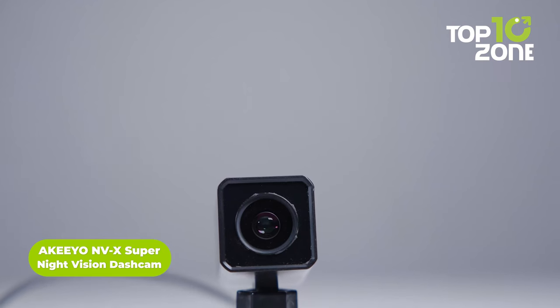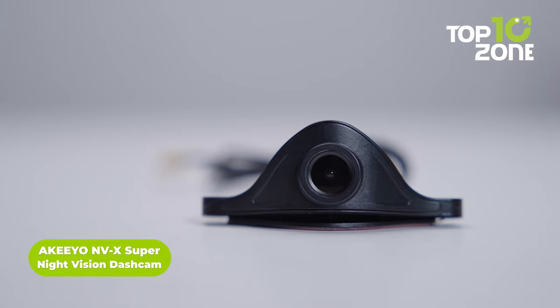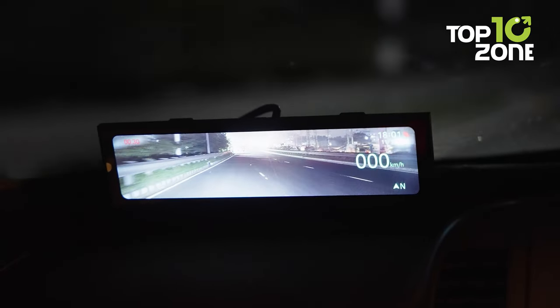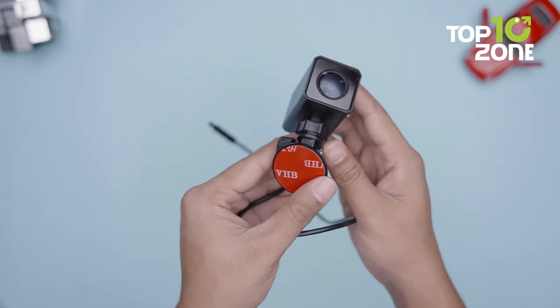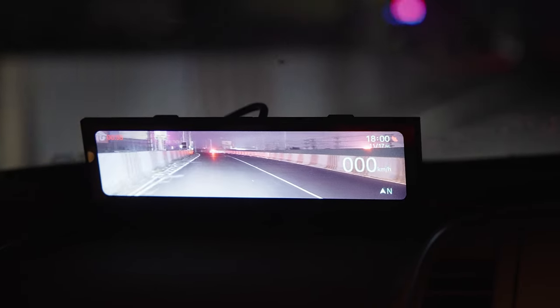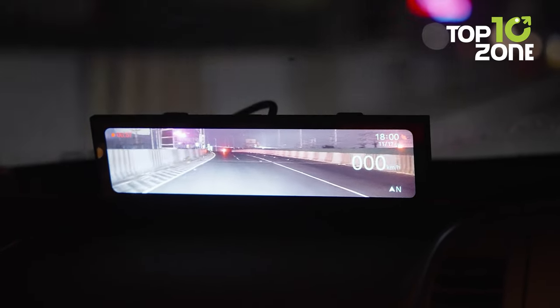The Akio NVX Super Night Vision Dash Cam is your ultimate companion on the road. One of the most outstanding features is the Super Night Vision video recording, thanks to the Sony Starvis 1x1.8-inch image sensor and an f1.0 aperture fast lens, which is ideal for nighttime driving.